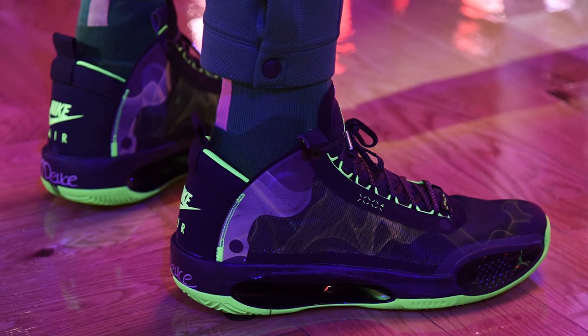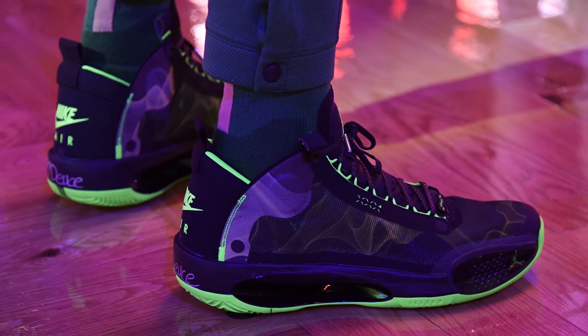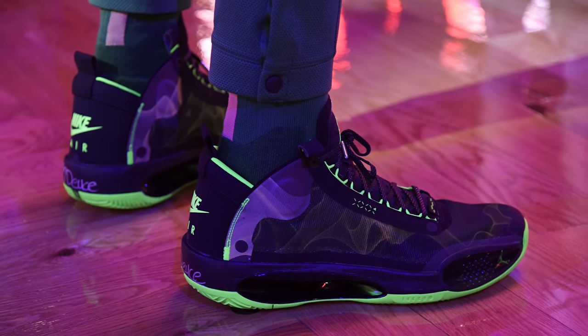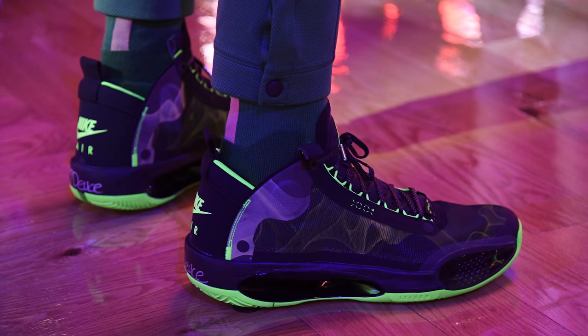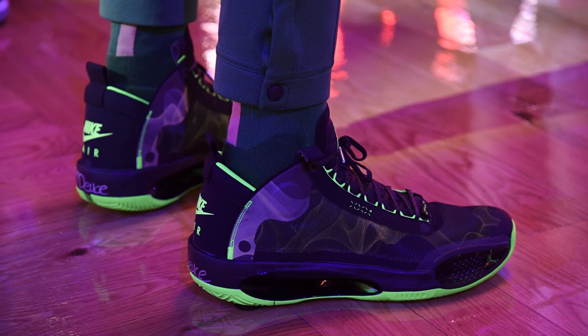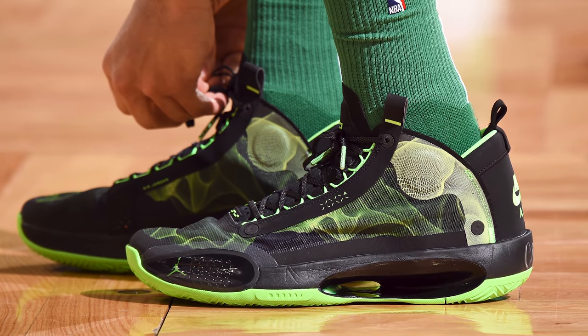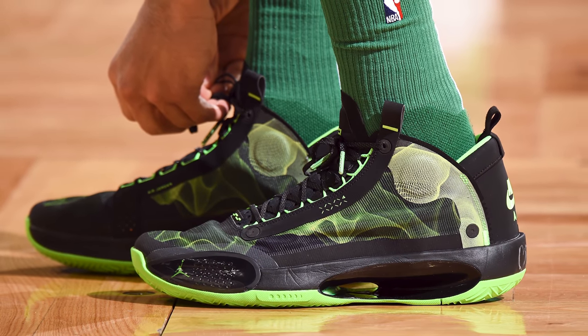The neon green outsole as well as accents throughout the silhouette all glow in the dark for a really cool effect — but don't you think the flames on the upper should have glowed in the dark as well? It does kind of feel like a missing feature when the lights are switched off, but it's still a dope colorway and it fits right in with the Celtics' green color scheme.